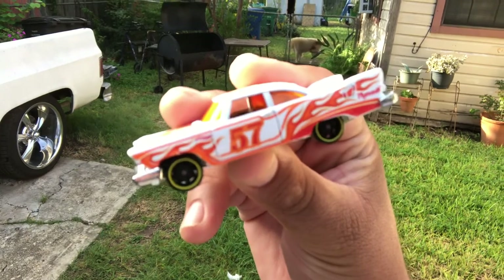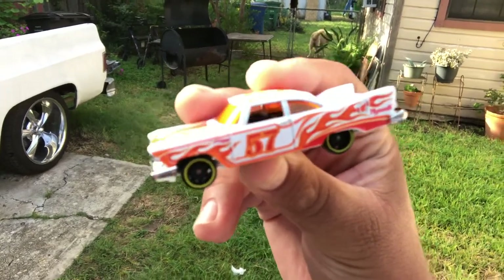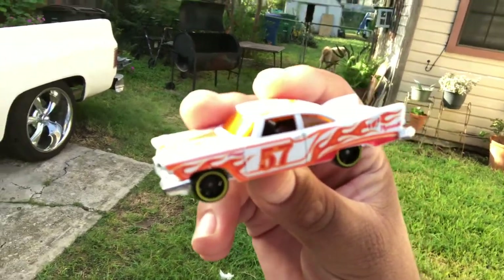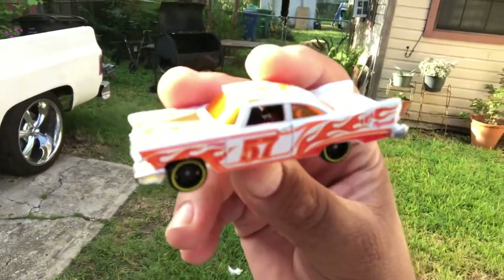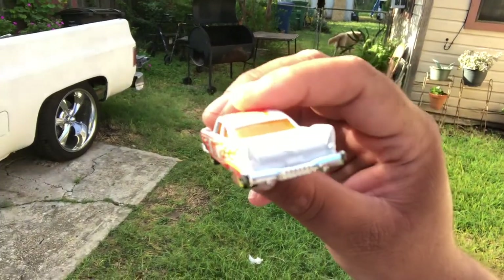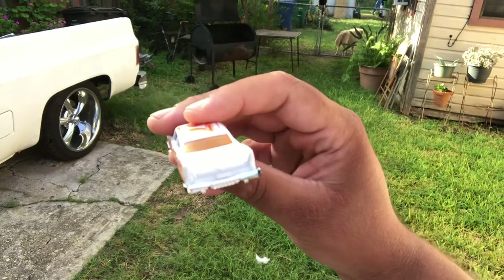Not because I say so, but because it's just — especially if you collect muscle cars, classics — you need to have this casting in your collection. First off, I collect mostly everything, so for me to say I don't collect that, more than likely I have it in my collection.